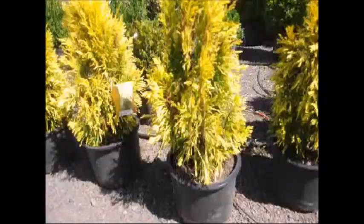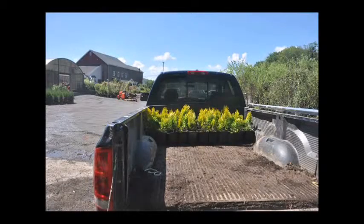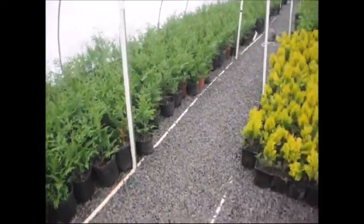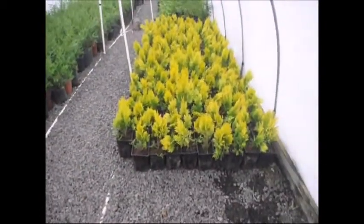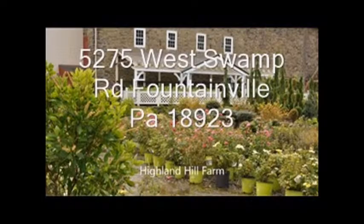Give us a call if you want some at Highland Hill Farm. We're on Route 313 in Fountainville, PA and we do deliver and plant the Forever Goldie arborvitae. After potting up the Forever Goldies we bring them over to a greenhouse. About four or five days later we will straighten them up again and put some pre-emergent herbicide on them so that we don't have very much weed control to do. It's a very easy plant to grow. You can come to us at 5275 West Swamp Road, Fountainville, PA for all your tree needs.